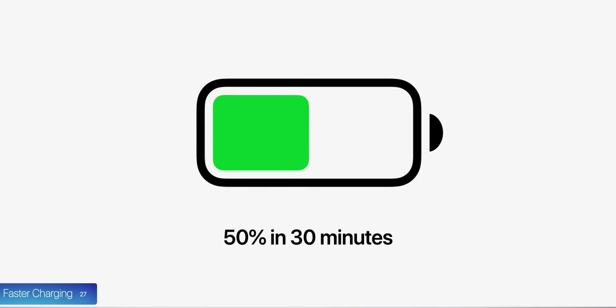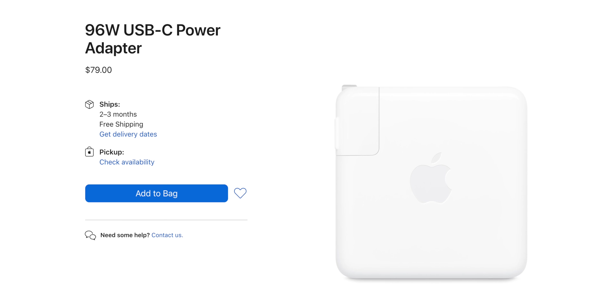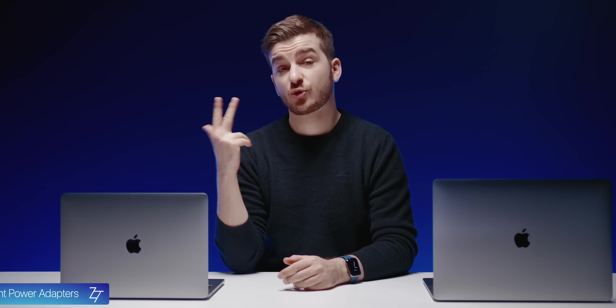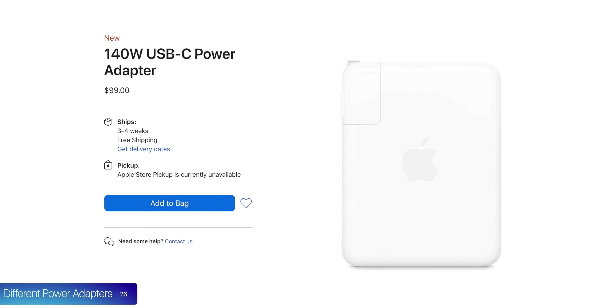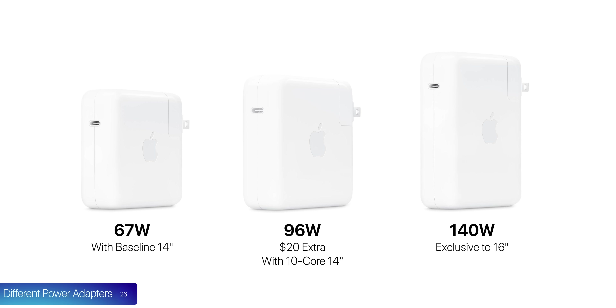At number 27, we also have faster charging — 50% in 30 minutes — but only with the new 96-watt power adapter. At number 26, there are actually three different power adapters: the 67-watt, which comes only with the baseline 14-inch; the 96-watt, which costs $20 extra or comes free with the 10-core 14-inch; and the 140-watt, the most powerful and quite large, which is exclusive to the 16-inch.